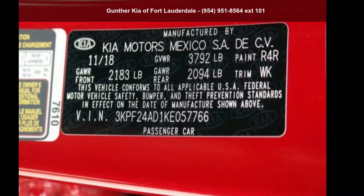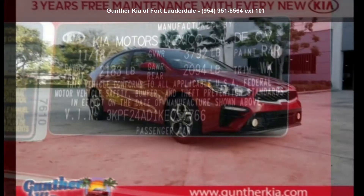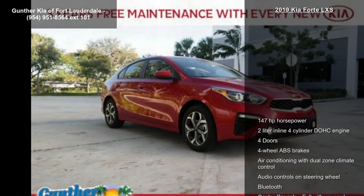Presenting the Kia 2019 Forte LXS. If you are looking for an automobile with great features, look no further.